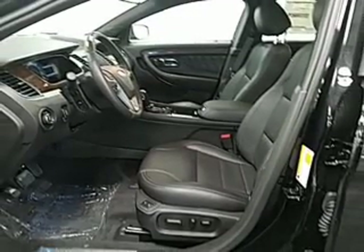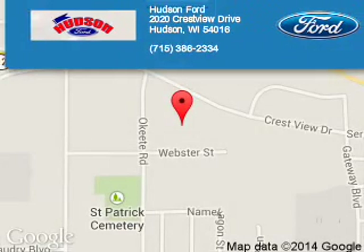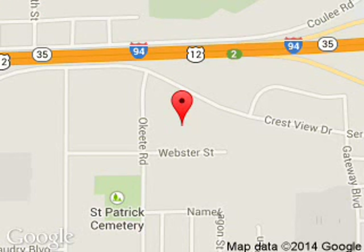Call or click to contact us today. We are located at 2020 Crestview Drive, Hudson, Wisconsin 54016.